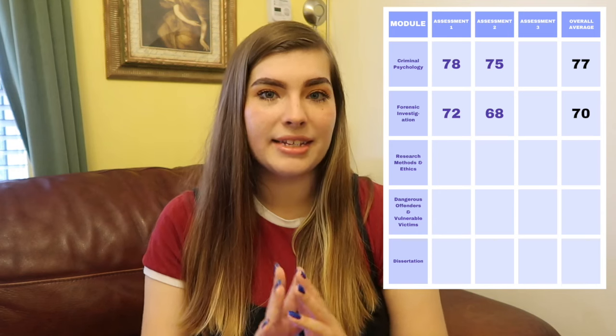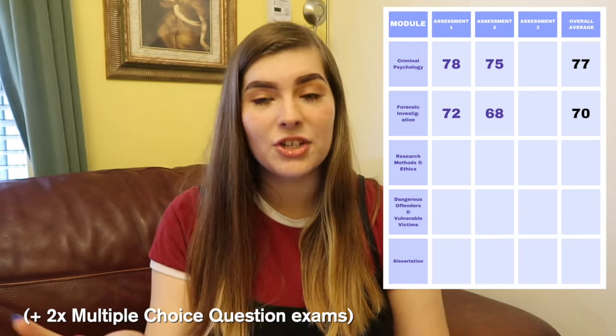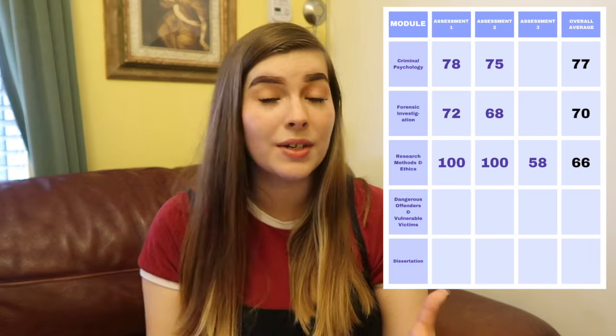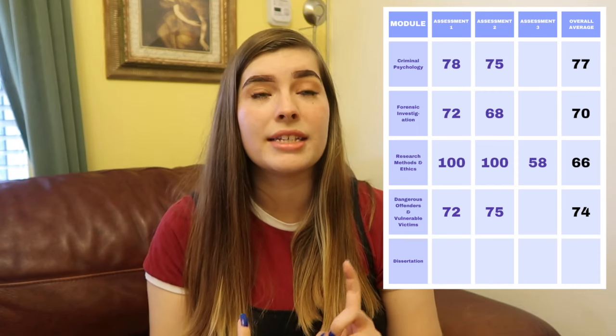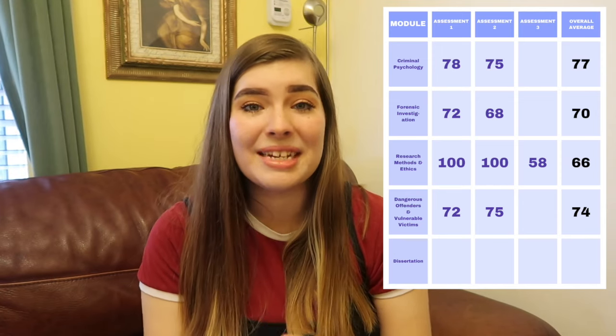For my research methods and ethics module, I had to do a 3,000-word research proposal for my dissertation and got a 58, which I was really disappointed with given my previous grades — I just knew I could do better. For my dangerous offenders and vulnerable victims module, I had a risk management plan and a 50-minute presentation, getting 72 and 75 respectively. So my average grade so far has been around the mid-70 mark, which I'm so happy about.